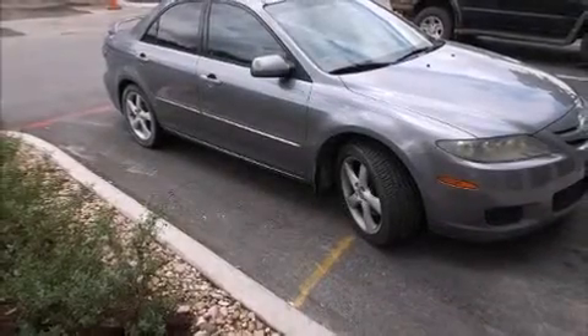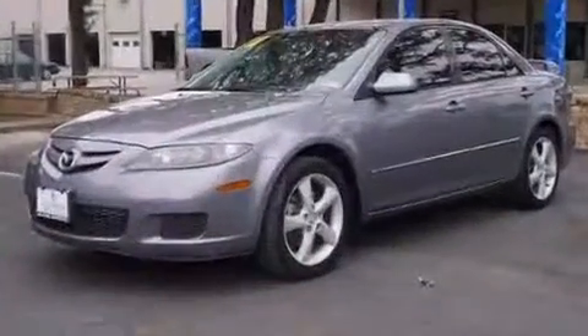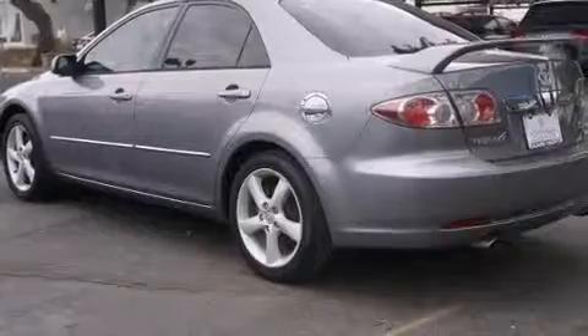Come test drive this 2006 Mazda Mazda 6. This four-door, five-passenger sedan has just over 90,000 miles. Under the hood, you'll find a six-cylinder engine with more than 200 horsepower, providing a smooth and predictable driving experience.